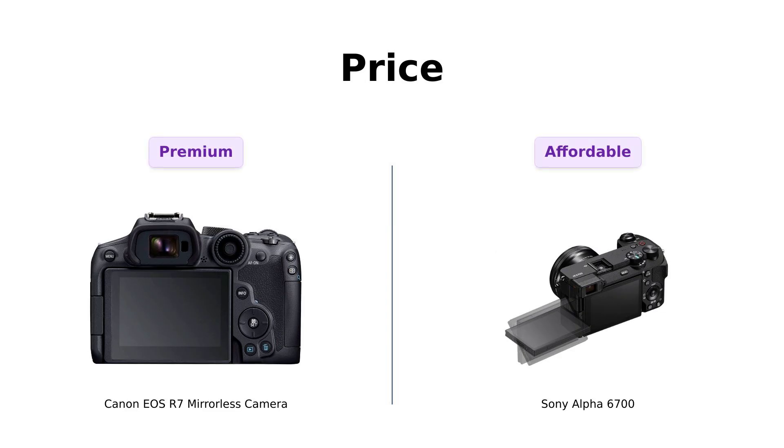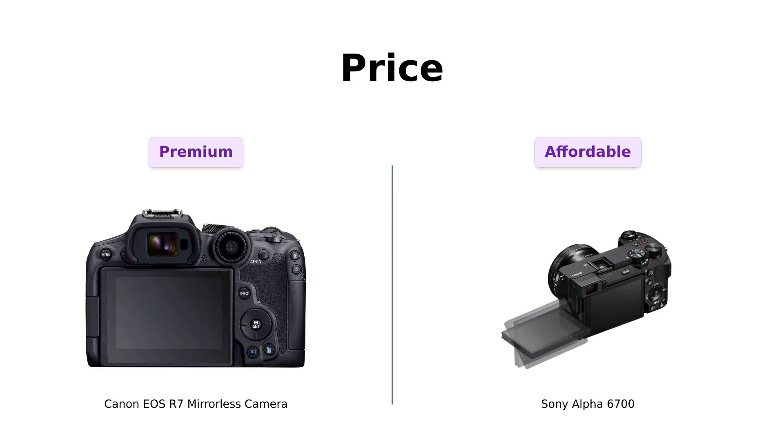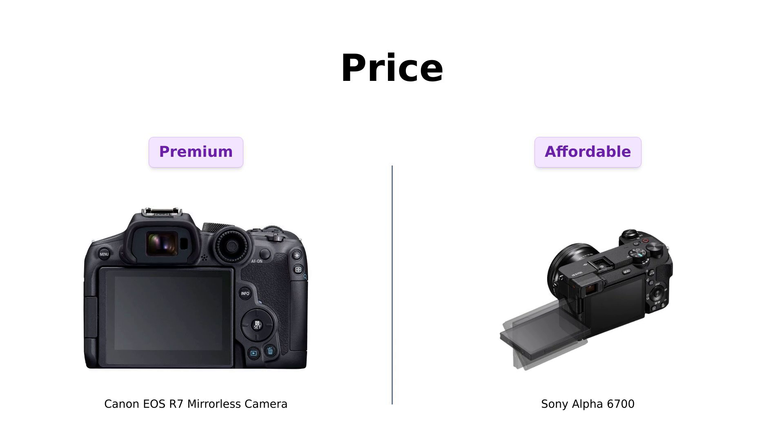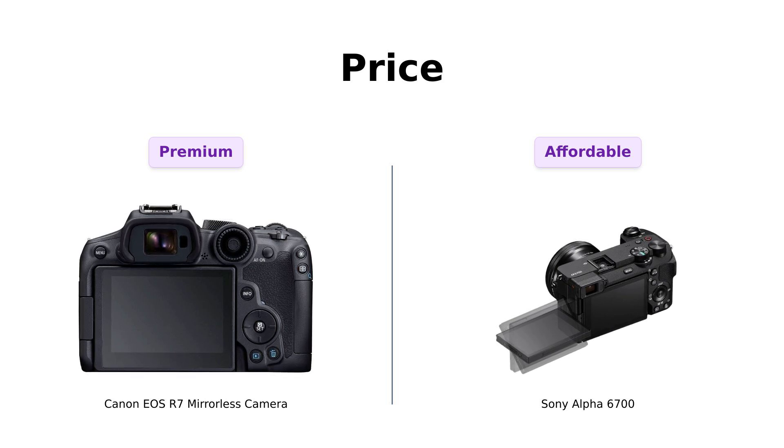First up, let's talk money. The Canon EOS R7 is priced at $1,499, while the Sony Alpha 6700 is just a tad more wallet-friendly at $1,399. Reviewers highlight that the Sony Alpha 6700 offers a better value option, making it appealing for those on a budget. However, the Canon EOS R7 is often praised for its overall performance and features, which some users feel justifies the higher price tag.